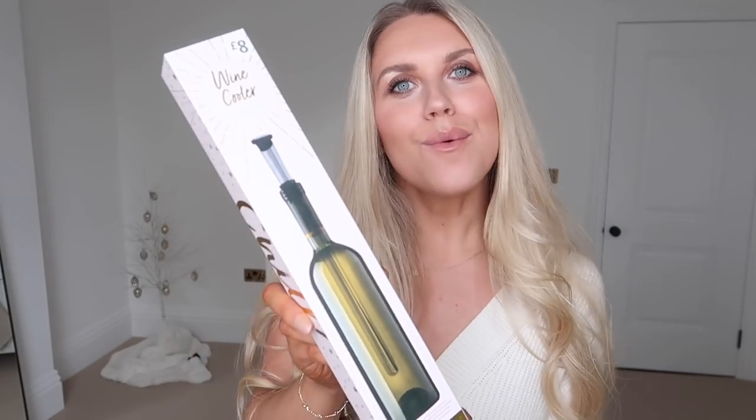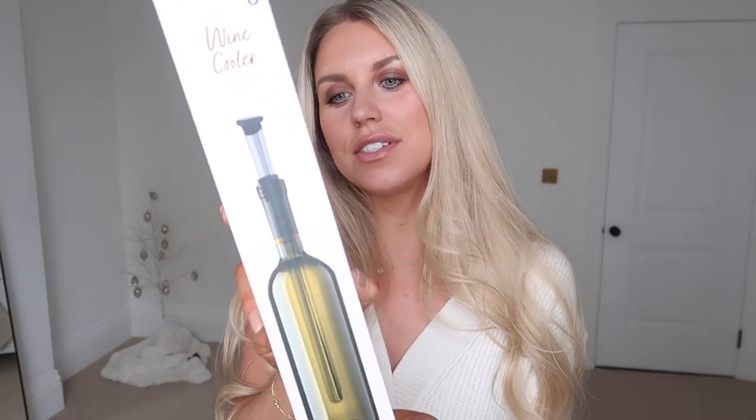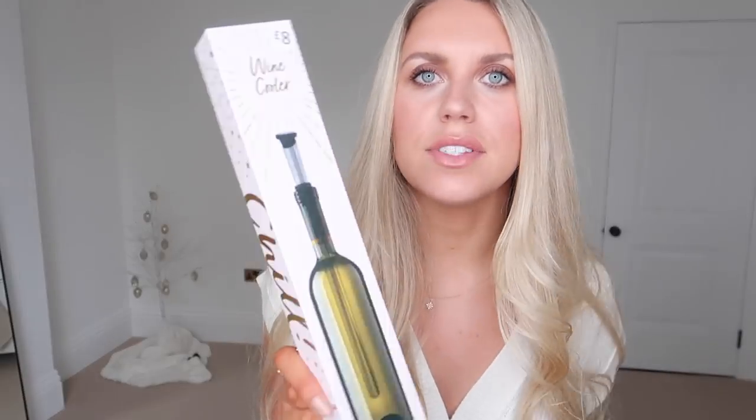If they're not a red wine drinker — if they're a white or rosé drinker — this also comes with a wine stopper and a wine cooler insert that goes inside the bottle to keep it cool. It's steel so I don't think you even need to chill it beforehand. This one was £8.